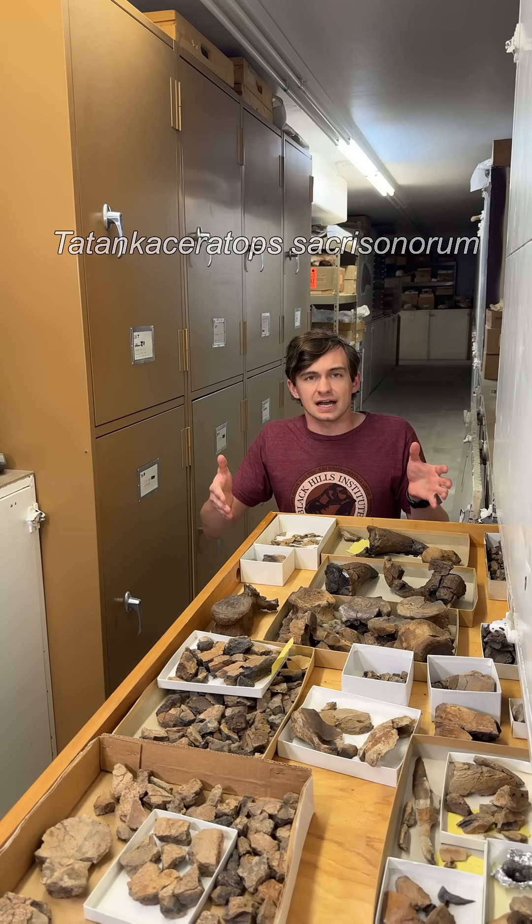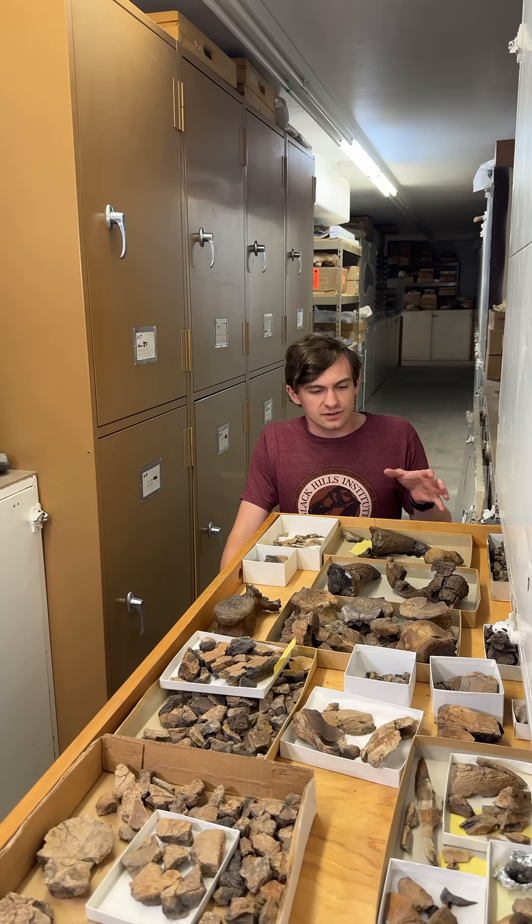Tatanka ceratops was a ceratopsian that lived at the end of the Cretaceous period and is found in the Hell Creek Formation.